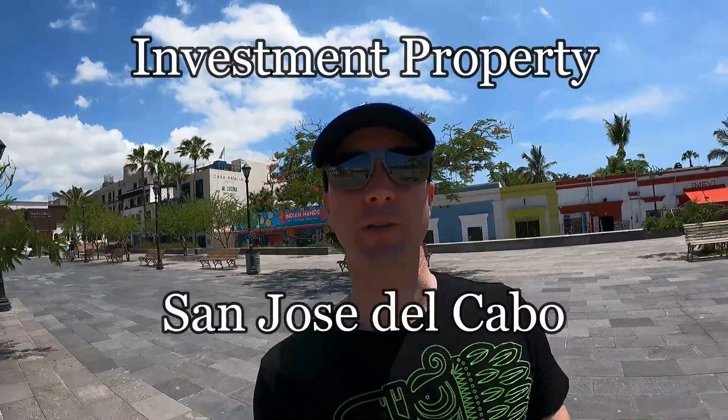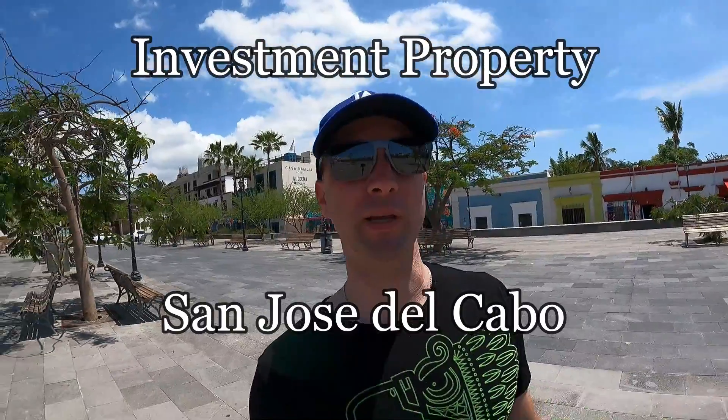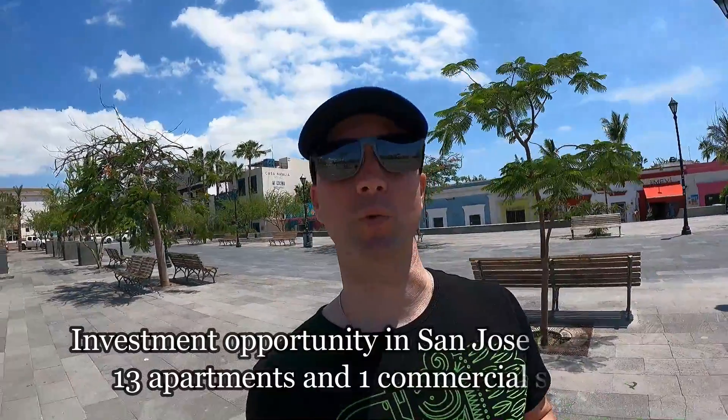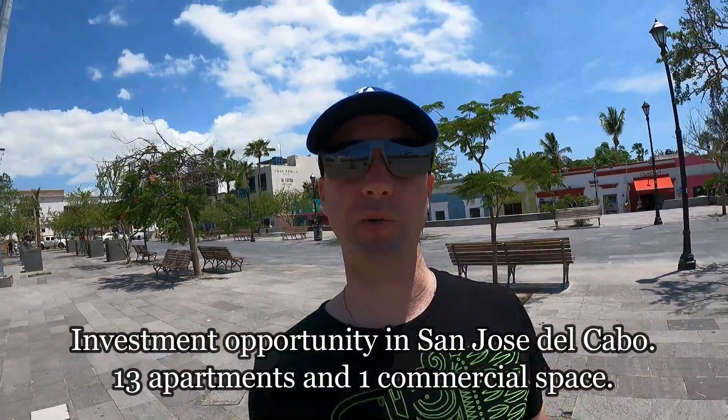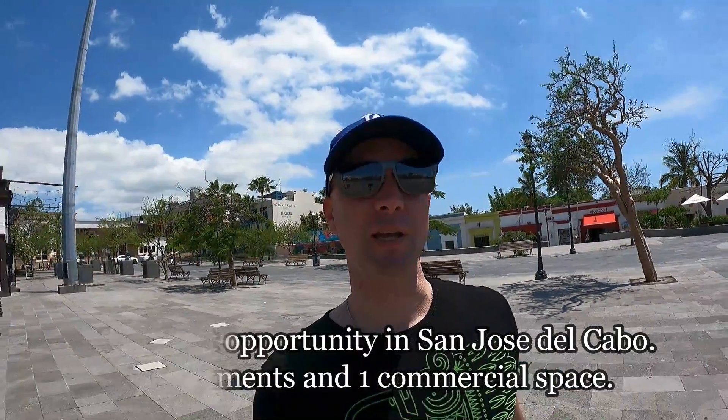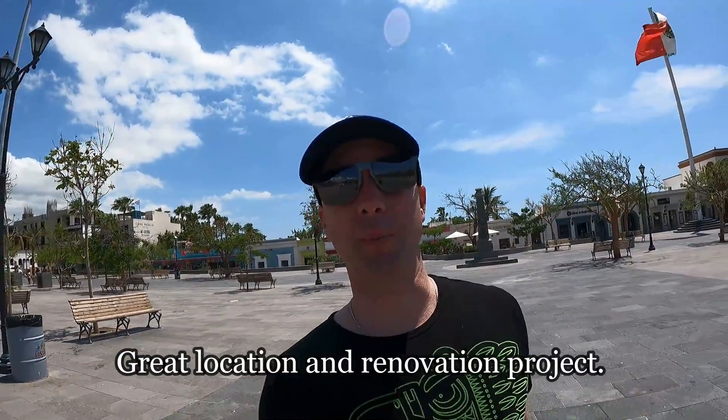What's up, family? Back in San Jose del Cabo again, and we're going to go off the beaten path a little bit here and look at a condo hotel slash Airbnb — definitely an investment property. 13 units with one commercial space, really primo location, which you're going to see. And I think this is really good for anybody who's got money sitting on cash in the United States that wants to get a solid return. You could Airbnb this — that would be the ideal.